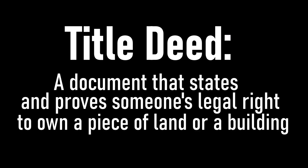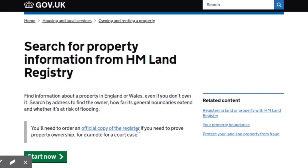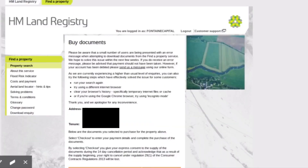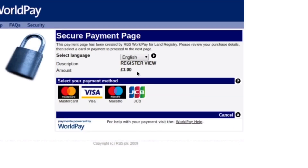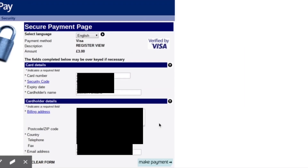The title deed is a document that states and proves a person's legal right to own a piece of land or a building. To find that out, type in 'Land Registry', go on the government website, go to 'Search Property Ownership Information', click Start Now, enter the house number and postcode, search it, select 'Title Register', purchase it — it's going to cost you three quid. You also want to ask the landlord or the agent for a copy of the HMO licence, so you can see if it's licensed correctly. For example, if it's got seven rooms but is only licensed for six occupants, one of those rooms can't be let out. You also need to make sure the house is fully compliant with the licence.